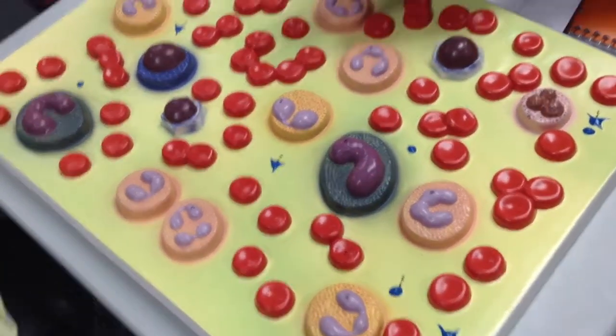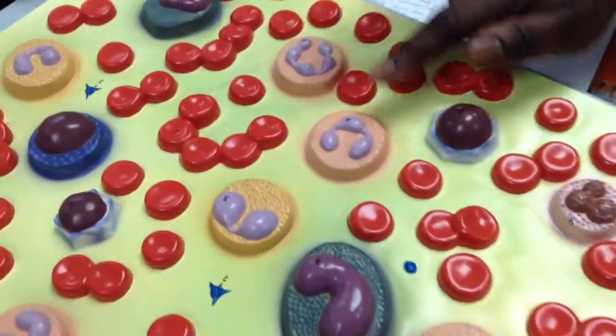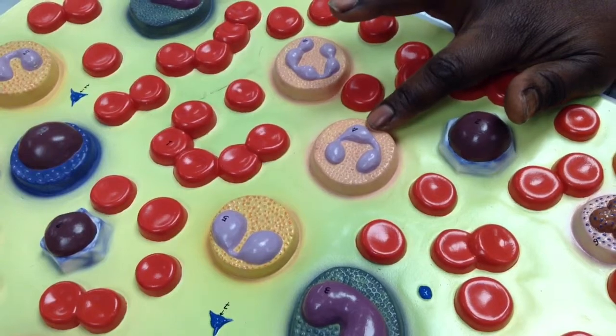Then number four is neutrophils. They have a neutral color. They are between two to five lobes. They are responsible for phagocytosis.